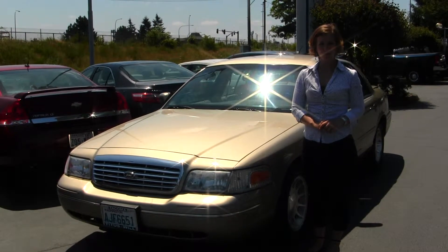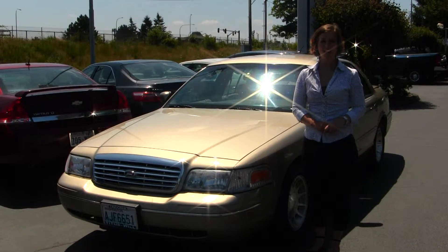Hello, Clarissa here at Titus Will Ford, located off of 38th Street and I-5 in Tacoma.